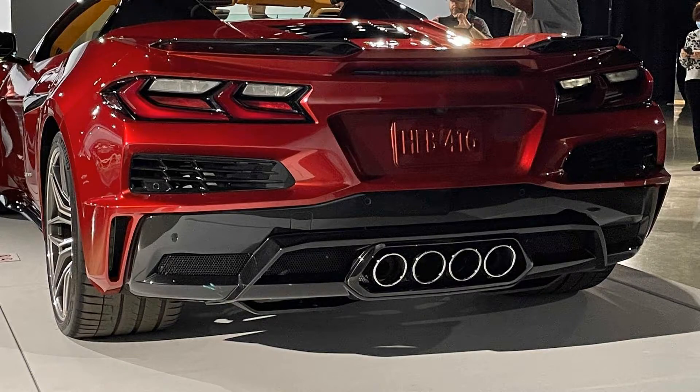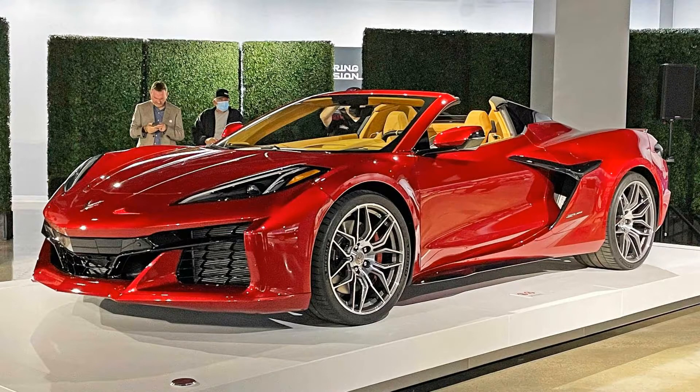Hello guys, how are you? Now we are going to talk about the Chevy C8 Corvette Z06 visualizer that lets you create your dream machine. But before we start, I have to ask you to subscribe and leave your like.